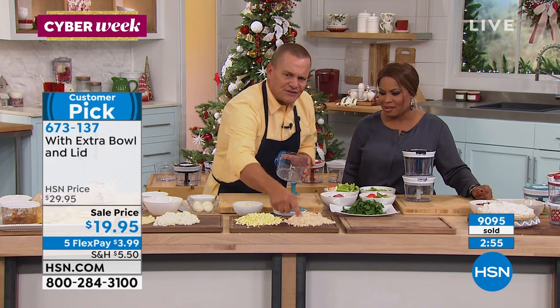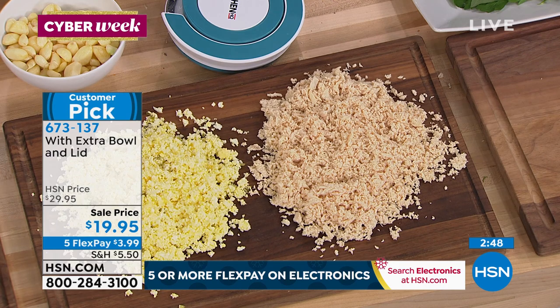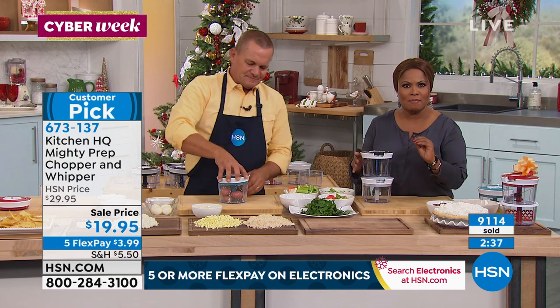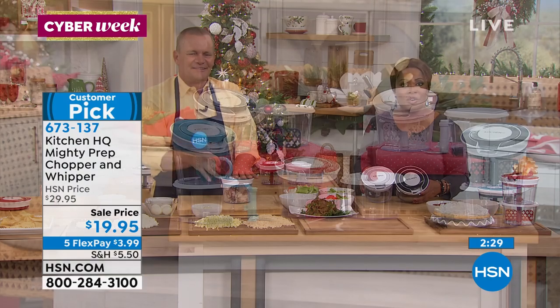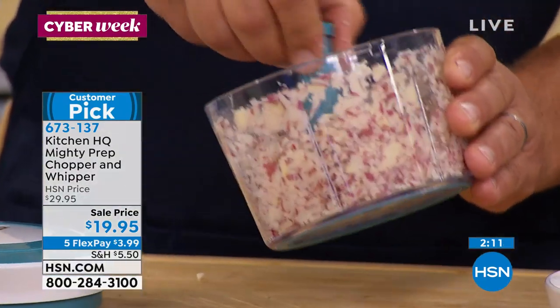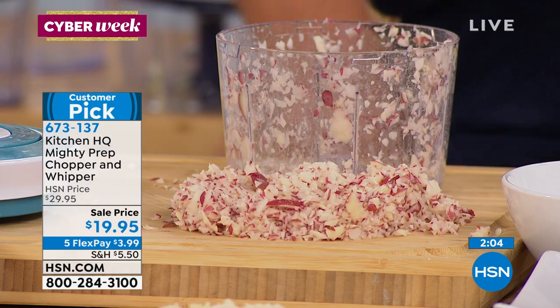Over 9,000 have been ordered. Choose the color you love — black, gray, teal, or red. You're getting two bowls, the lid, all the blades. At $19.95, this is on sale — $10 off. I love that it's not battery-operated, you're just pulling the cord. Look at this — I just made hash brown potatoes in seconds, ready to go in the frying pan. Cooking doesn't take time; it's the prep that takes all the time.